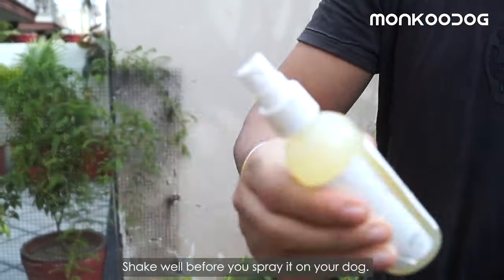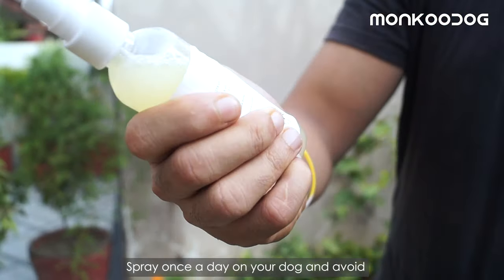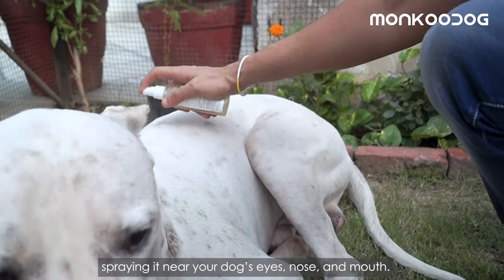Shake well before you spray it on your dog. Spray once a day and avoid spraying it near your dog's eyes, nose, and mouth.